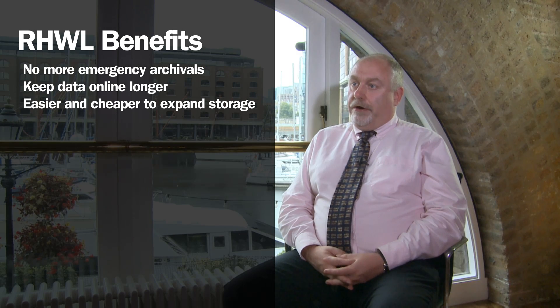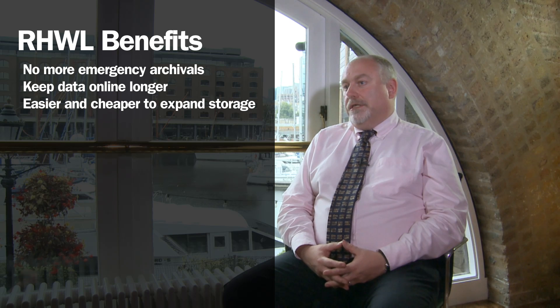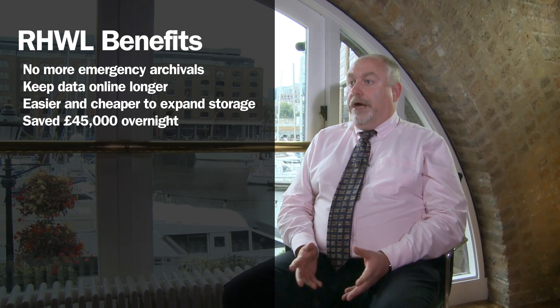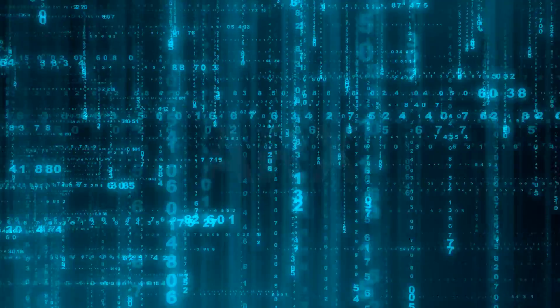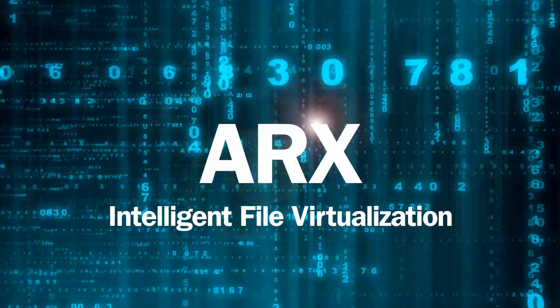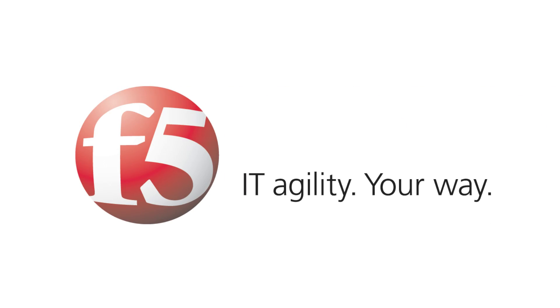Prior to introducing the ARX, when we were having the issue of emergency archives once a week, that could be costing us in the region of £45,000 to effectively shut everything down for an hour. The ARX has saved us that overnight. The ARX product family simplifies data management and reduces costs with intelligent file virtualization. F5 — IT agility, your way.